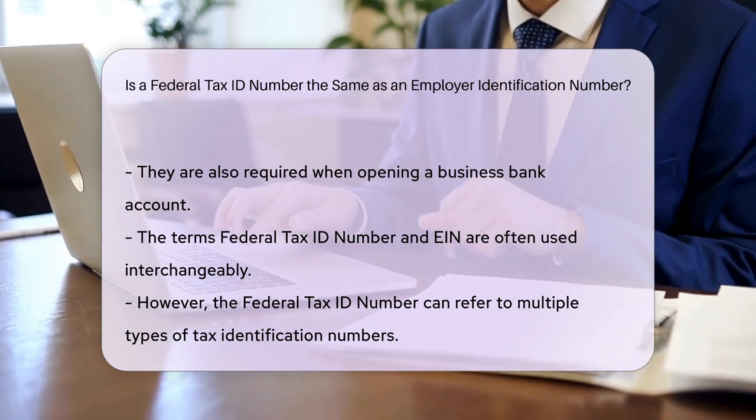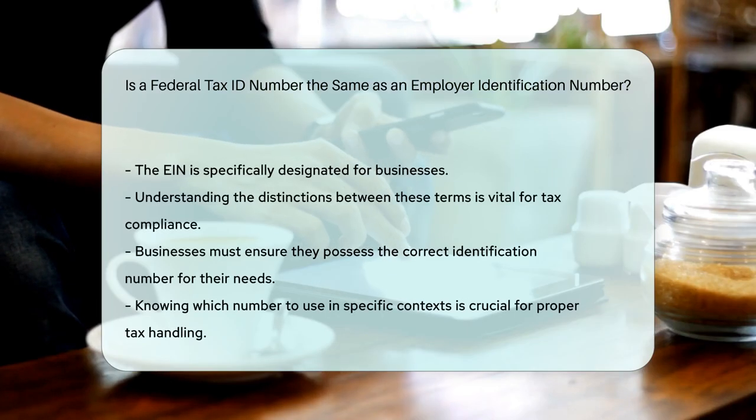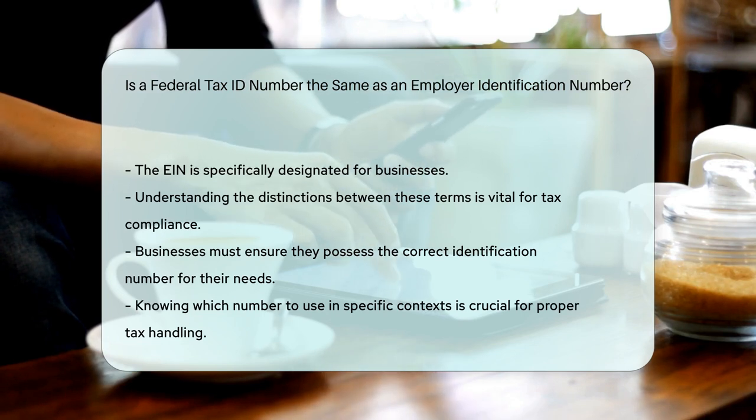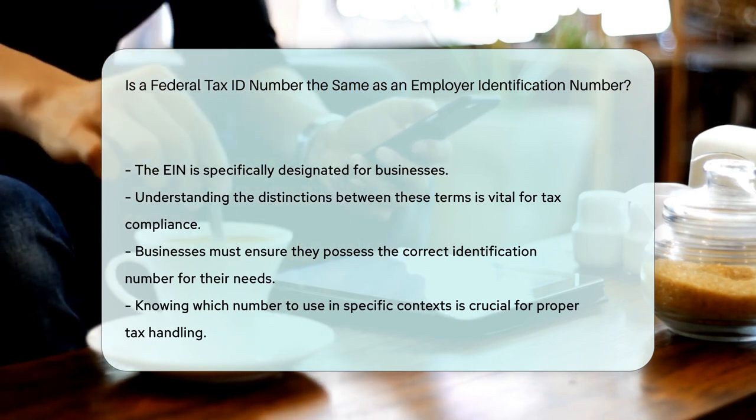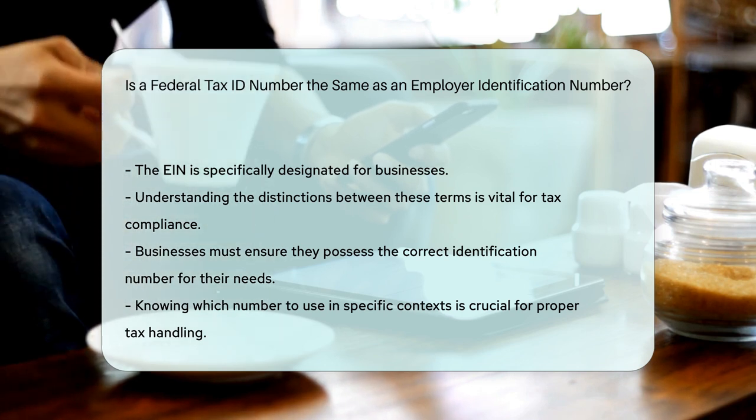Understanding these terms is crucial for compliance with tax regulations. Businesses must ensure they have the correct identification number. In summary, while they are closely related, they are not entirely the same — it is important to know which number is required for specific situations.